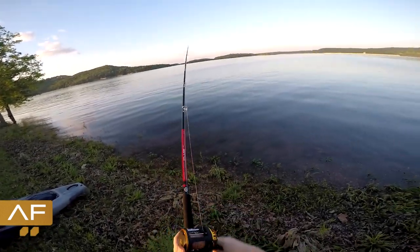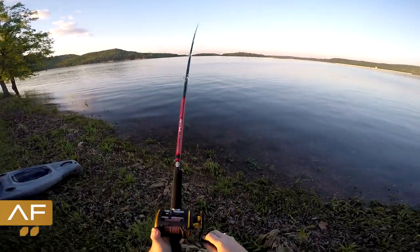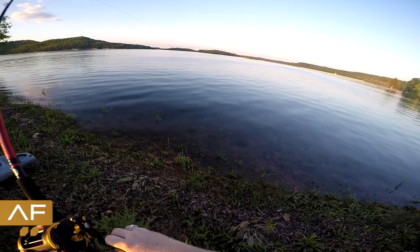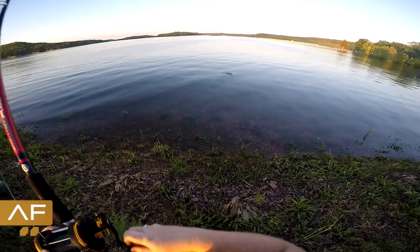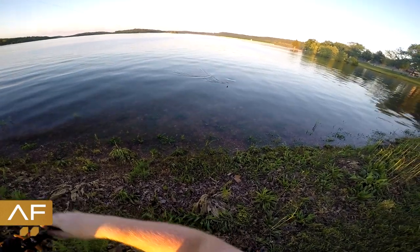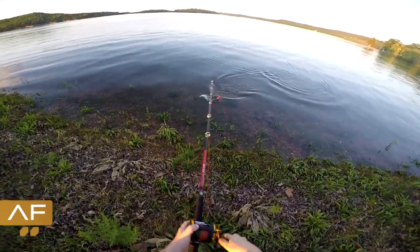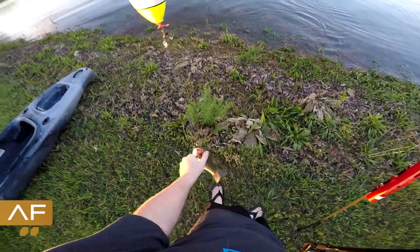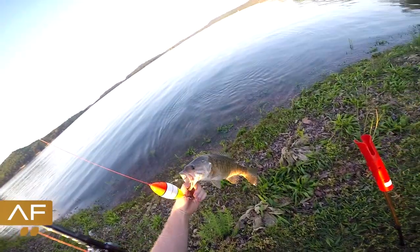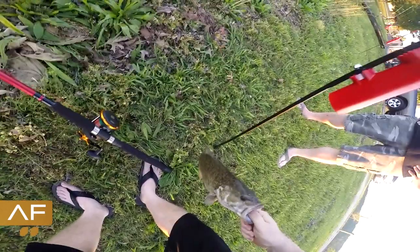Fish on! Could be a big bass though. What do we got — is that a smallmouth? It's a smallmouth bass. Nice fish — never thought I'd catch a bass out here on cut bait.